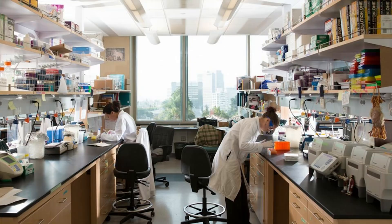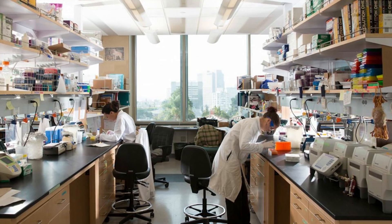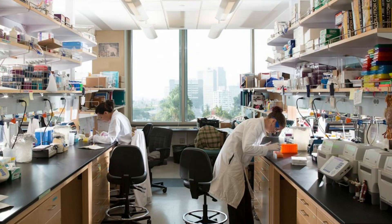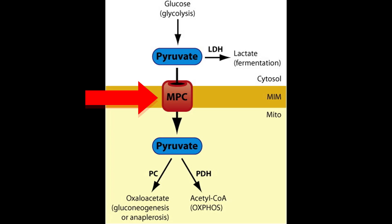Sometime between 2017 and 2019, in a quiet UCLA research lab, three scientists — Dr. Michael Lowry, Dr. Heather Christoph, and Dr. Michael Young — were studying hair follicle stem cells. One day, they noticed that when they blocked something called the mitochondrial pyruvate carrier, dormant hair follicles began to grow again.